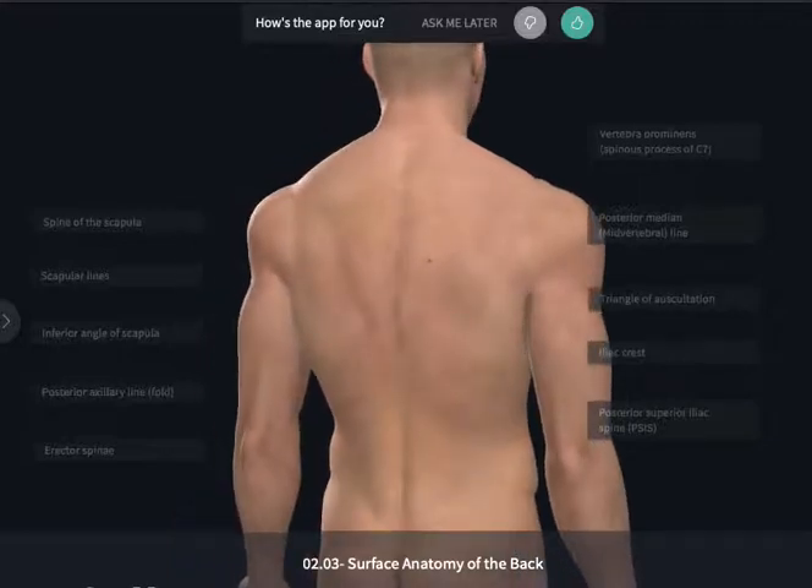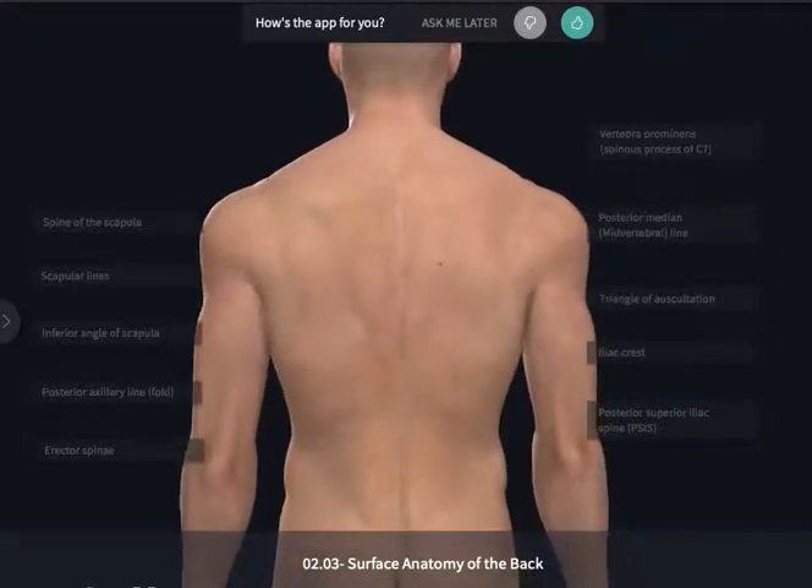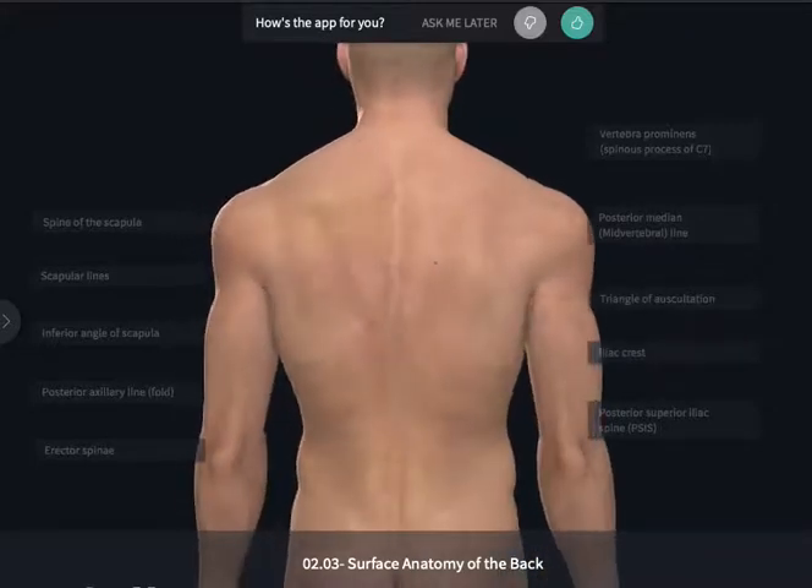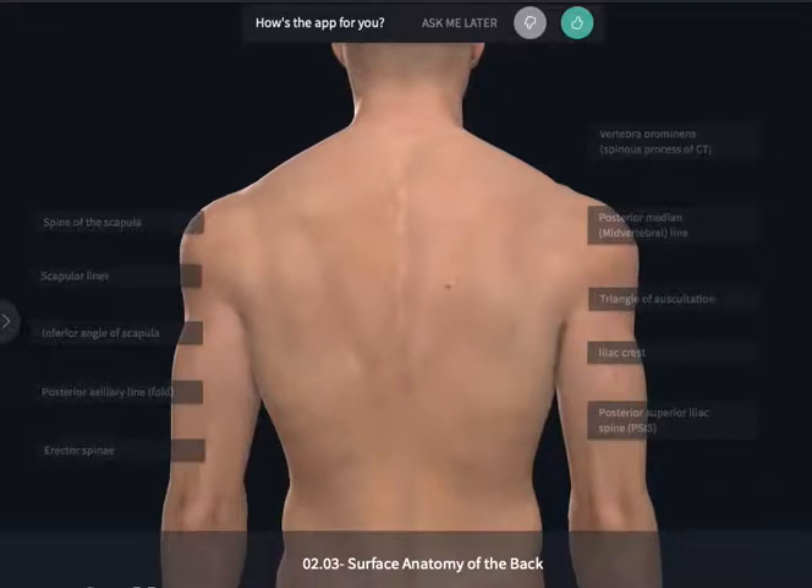The back may not be your first area that you think of when you think of clinical procedures or surface palpation to help you identify different landmarks within the body. However, there are a couple of very key procedures and things that are done by a physician that will be performed here in this area of the body.